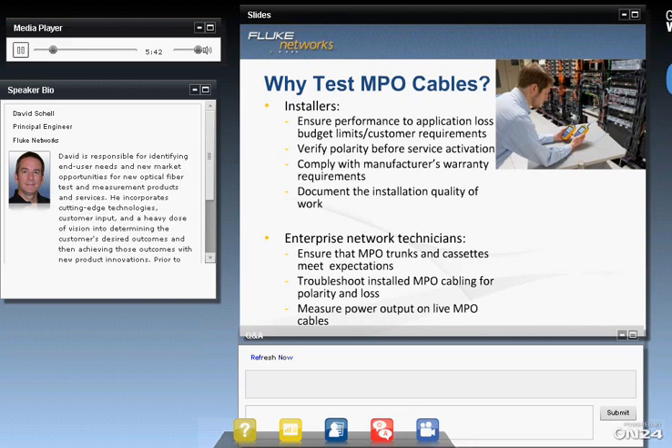Commonly, people ask why we should even bother testing MPO connectors. The answer remains pretty much the same as with any other type of connector. After extensive handling during installation, testing is required to ensure that the links are going to support the performance and warranty requirements. You'll also want to verify polarity and document the as-built conditions. And of course, issues are going to arise, so troubleshooting is always necessary.